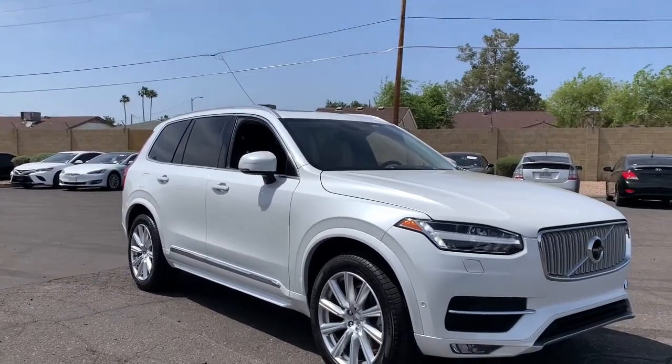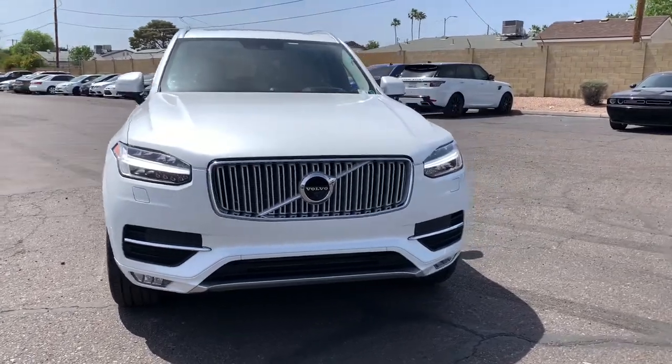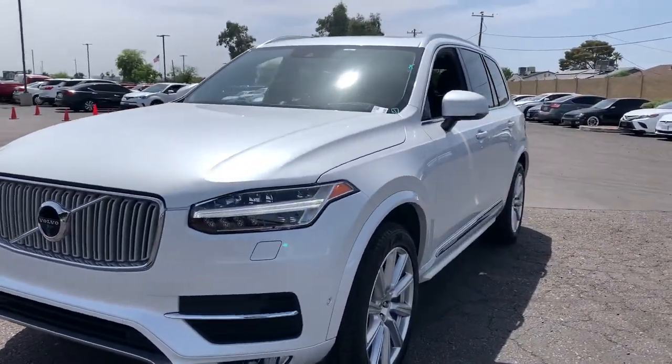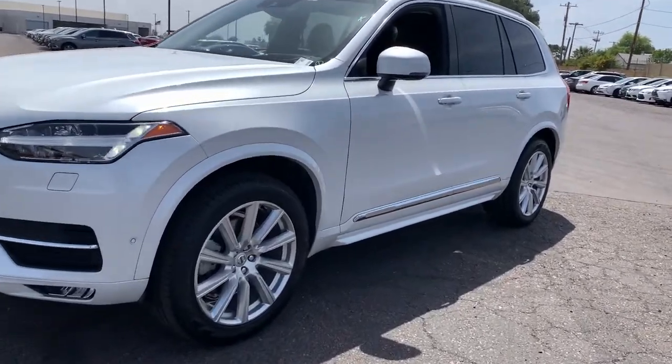Panoramic roof, hands-free liftgate, navigation system, heated driver seat, sun/moonroof, all-wheel drive, third-row seat, keyless entry, heated mirrors, iPod/MP3 input.